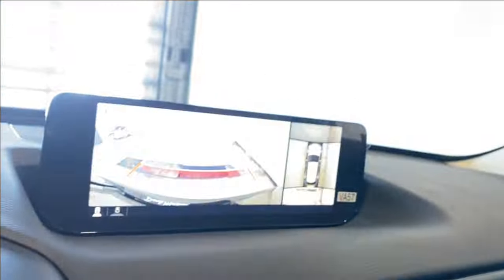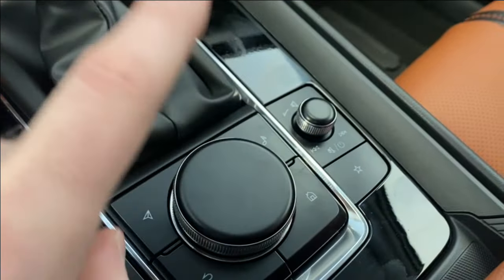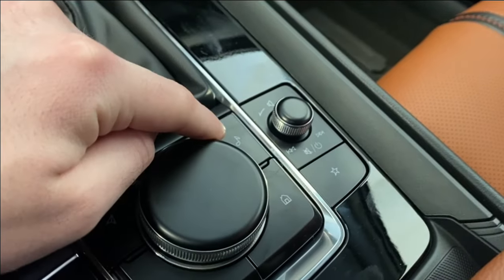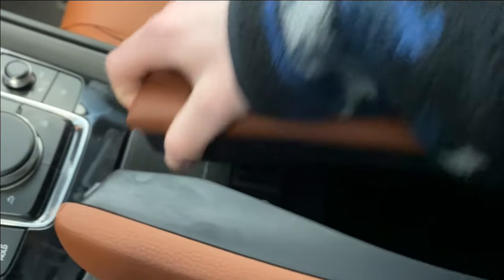Here's the backup camera — you also have rear park sense audio, auto hold, and electronic park brake. This dial controls everything on the infotainment system. You've got back, nav, home, music, volume rocker, and favorites. The center console flips up two ways.